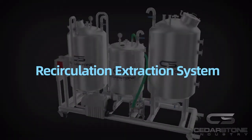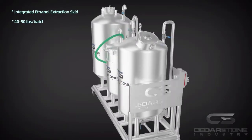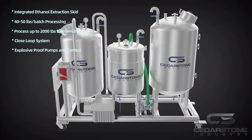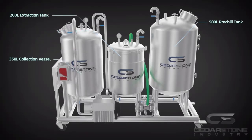Cedarstone Industry presents the REX Recirculation Extraction System, a complete skid-mounted biomass ethanol extraction system, one of the most versatile and trusted commercial ethanol extractors. The REX system can extract up to 2,000 pounds of raw stripped biomass per day.